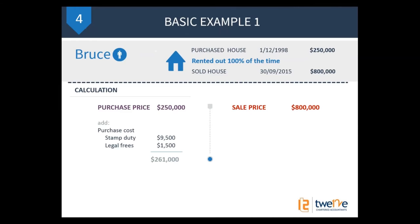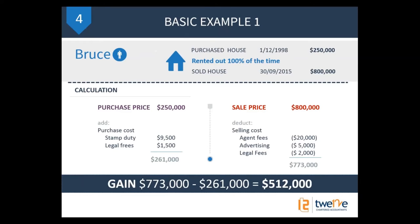The sale price is $800,000. That gets adjusted for agent's fees — say $20,000 — advertising costs, and legal fees. Those costs reduce the sale price, so after those costs he only nets $773,000. So what's Bruce's capital gain? It's $773,000 minus $261,000 — a capital gain of $512,000. Most people would fall off their chair seeing those fairly big numbers in front of them, and start to panic about how much tax they'll have to pay.